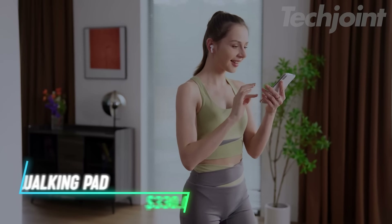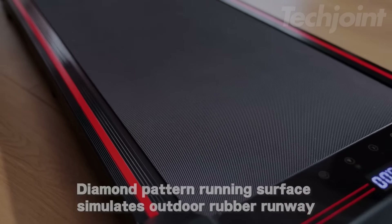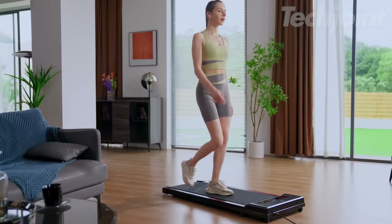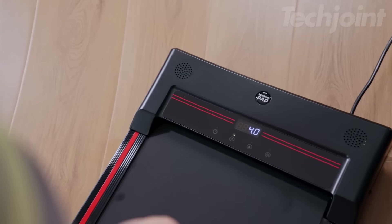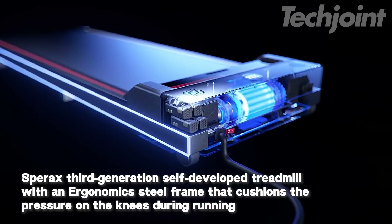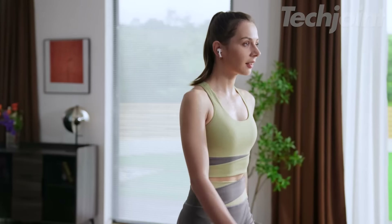This is a walking pad treadmill that's great for home or office use, thanks to its quiet 2.5-horsepower motor. It's compact and easy to move, with wheels to store it under furniture when not in use. The LED display lets you track your speed, distance, time, and calories, while the remote control helps adjust speed on the go. With a non-slip surface and shock-absorbing design, its range of speeds caters to different fitness levels, from light walking to faster running.